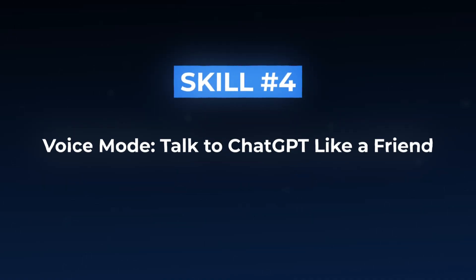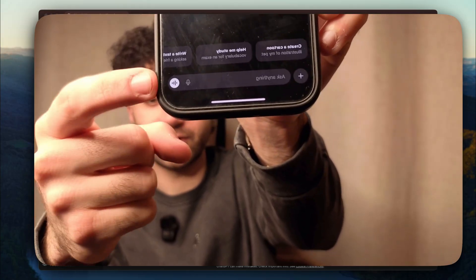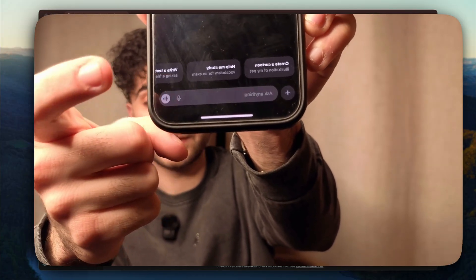Projects are amazing when you're on your computer, but what about when you're on the go? That's where skill number four becomes a total game changer. Skill number four: voice mode — talk to ChatGPT like a friend. We've been typing everything so far, but let me show you something that completely changed the way I use ChatGPT. Let me grab my phone. You're going to want to open ChatGPT on your phone and see this button on the bottom right corner right next to the microphone — click that. It's going to bring up this screen, and now just talk.